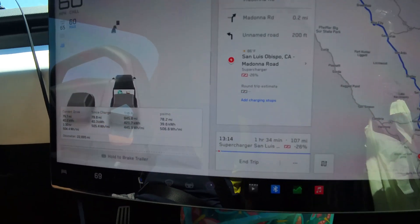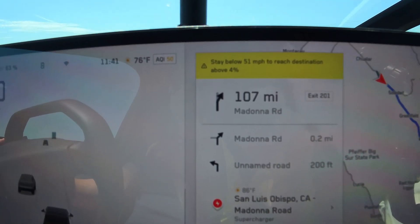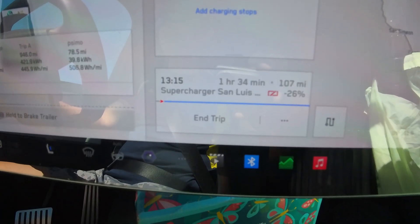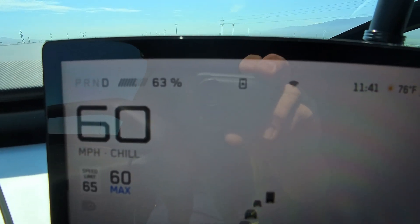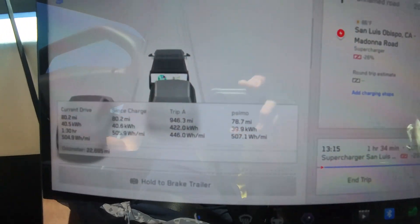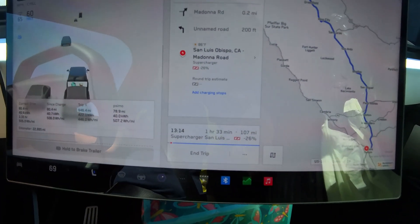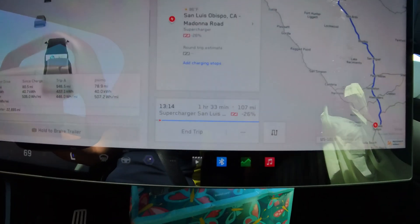I'm going to drive directly to the Madonna Inn. I still have 107 miles to go. Tesla's estimation says I cannot make it — it shows I'll be minus 26% of energy. But currently I still have 63% battery, which is about 100 miles. Based on current energy efficiency of 505 Wh/mile, it might take about 50%, so even taking 60% to reach the Madonna Inn I can still make it.